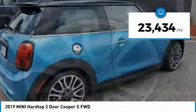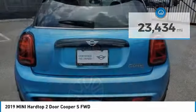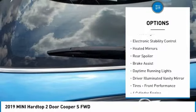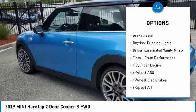This vehicle has less than 25,000 miles. Here are some of this vehicle's great options: tire pressure monitoring system, dual moonroof, turbocharged, and electronic stability control.